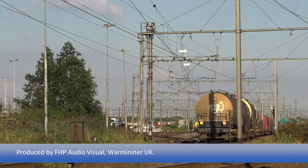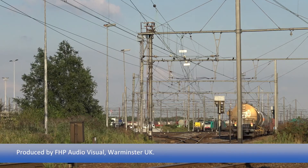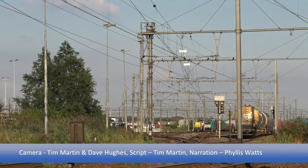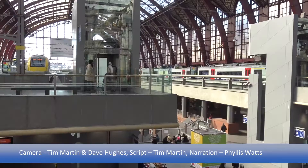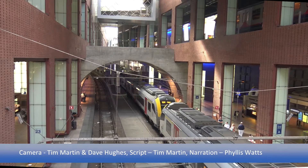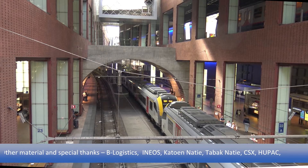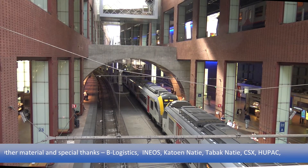Thank you for travelling with Ticket to Ride in the port of Antwerp. There's been another major change in Antwerp rail geography since we were here in 2000: the redevelopment of Central Station and the through line that came with it. This will be a feature in a Belgium special, Between the Lines, available in 2016.